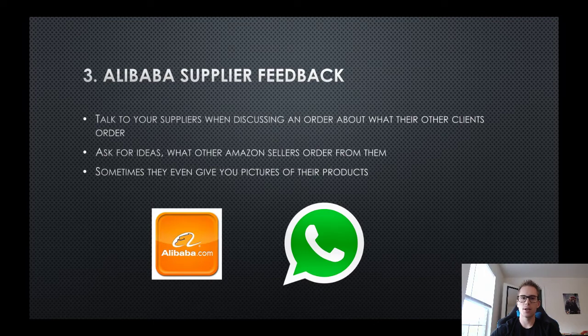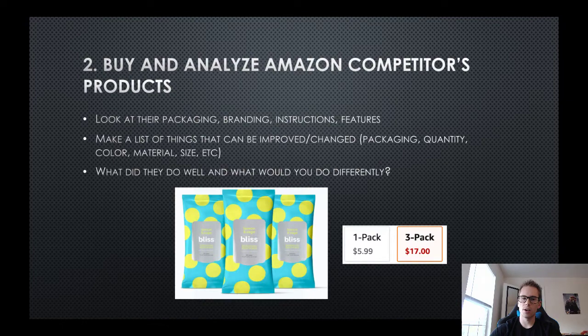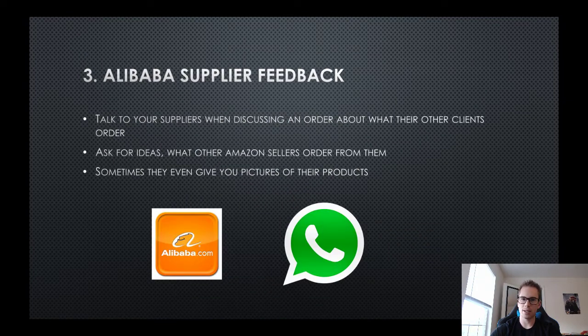Third is Alibaba supplier feedback. If you're already selling face wipes or body wipes, ask your Alibaba supplier what else is very popular and what other customers are buying and selling on Amazon. Suppliers have shown me literally the image, packaging, and everything of other brands, saying things like, 'yeah, this customer is also putting in an order for this item.' It's interesting to see behind the scenes what products manufacturers are supplying. Always verify the numbers through Amazon and Jungle Scout or whatever software you use.